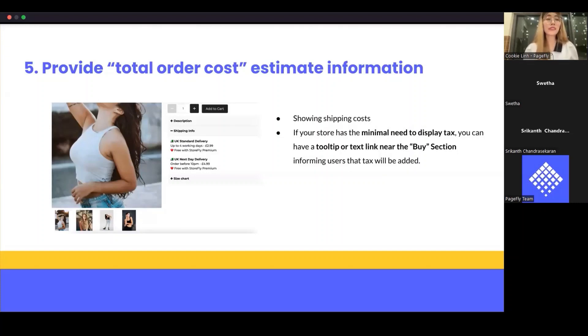The last thing many product pages fail to do is provide total or cost estimate information. When customers visit your product page, there can be hidden costs that quickly add up — for example, taxes and shipping costs, especially if you don't offer free shipping. Knowing the full order cost is very important for customers to make their purchasing decision. If these hidden costs only become apparent to the user during the checkout page, they will feel surprised by the extra charges and may abandon their order.